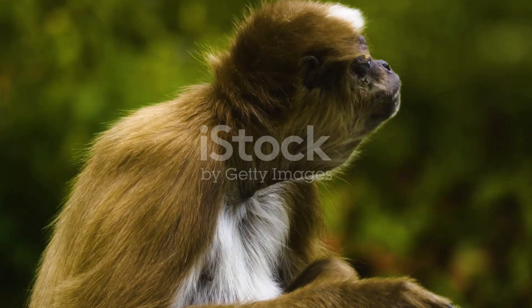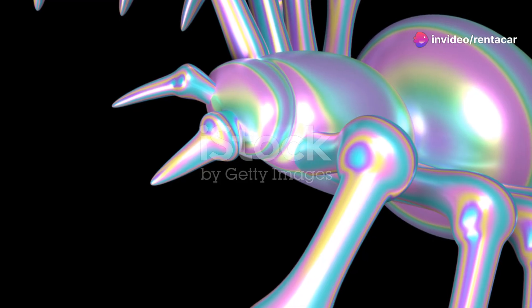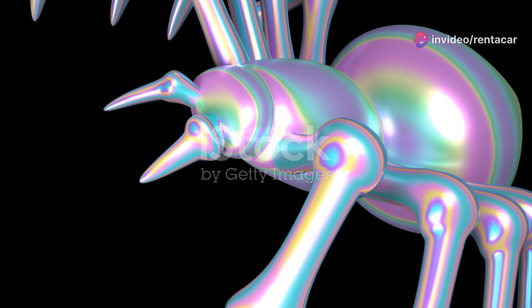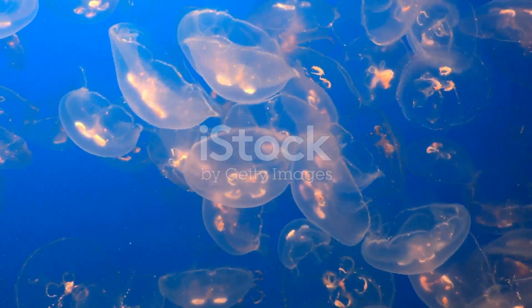And let's not forget their appearance. These tarantulas are a sight to behold with their hairy bodies and striking colour patterns. Some species even have iridescent hues that shimmer under the moonlight. It's like nature's own version of a light show.